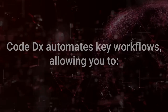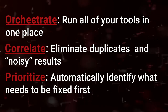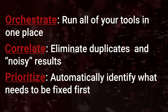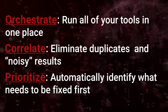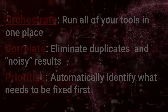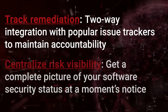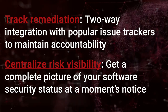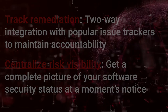CodeDx automates key workflows, allowing you to orchestrate tools to run all of your tools in one place, correlate results, eliminating duplicate and noisy findings, prioritize vulnerabilities to automatically identify what needs to be fixed first, track remediation by integrating with popular issue trackers to maintain accountability, and centralize risk visibility, giving a complete picture of your software security status at a moment's notice.